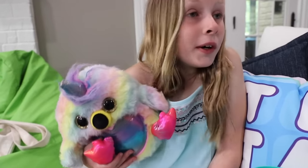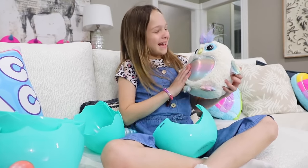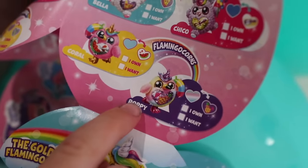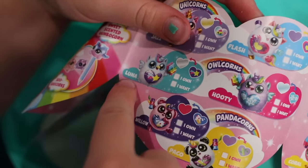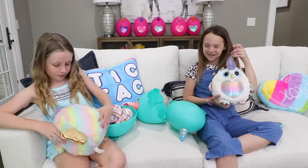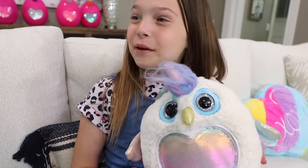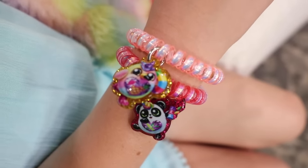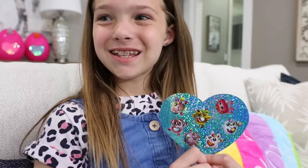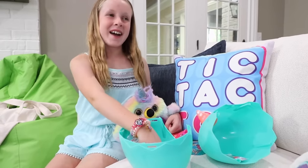It looks like I got Poppy the Flamingocorn. What's the name of my owlcorn? It looks like her name is Luna. Let's sniff them and see what scents they are. Definitely strawberry. Mine's ice cream scented. And check out the bracelet I'm adding to my new collection - so cute! And we got some more stickers. And now it's booboo corn time!